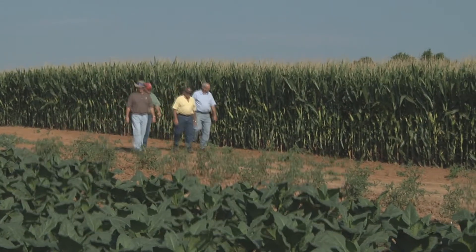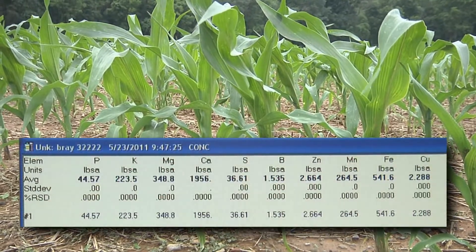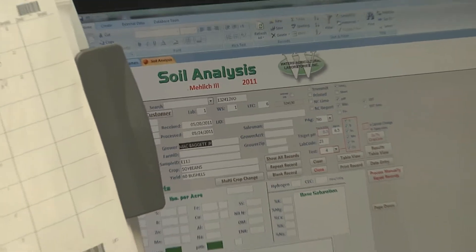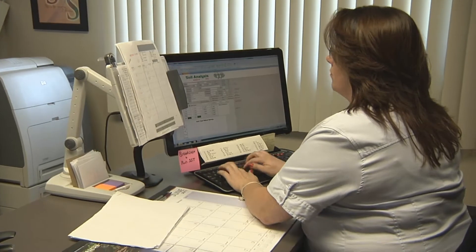Tissue sampling is very important regardless of the size of grower, regardless if it's a corn grower, tobacco grower, whatever the case may be. It not only gives you a snapshot of what's going on in that plant at that point in time, but it's a grade card — it actually tells that grower what has been taken up through the root system from the soil. If it's not being taken up and we know it's there, there's something else going on. So not only can we actually fix that issue with that crop at that point in time, but it also gives us an opportunity to make future decisions that come in fall or the next spring before we go into the next crop.